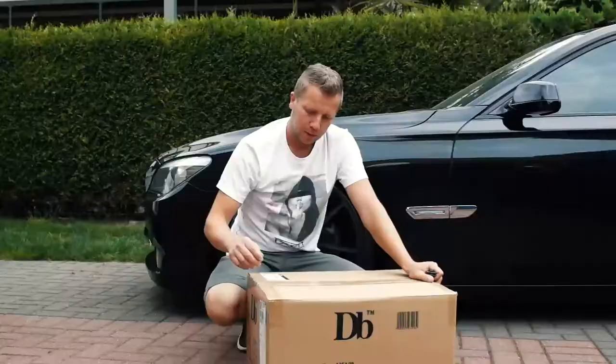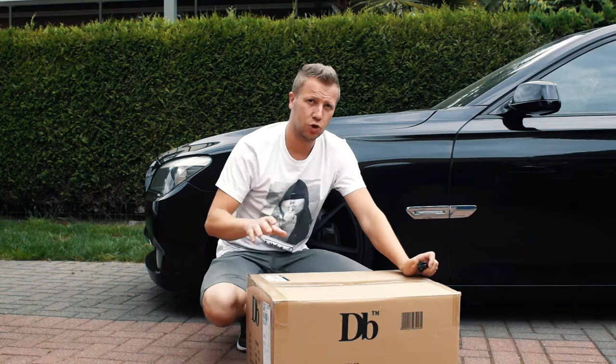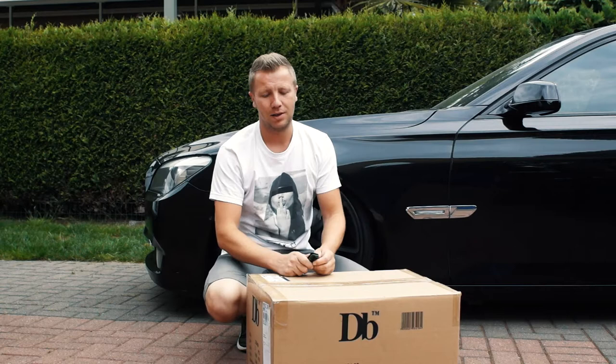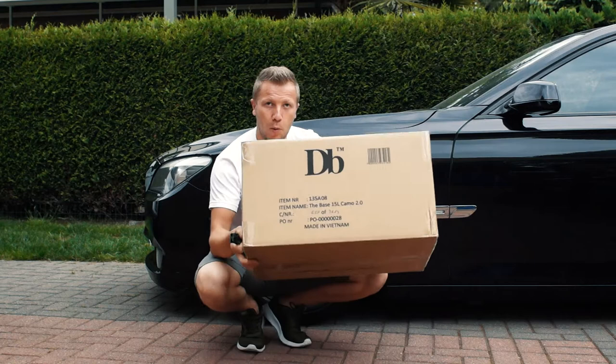One minute after the YouTube video and the newsletter came out, I ordered it. The Douchebags website crashed all over again, like we all know already. But my order came through, payment went through, and today — two weeks later — they delivered. So time to open this box. Pretty happy, pretty curious to see what's inside.